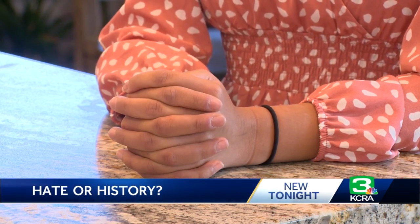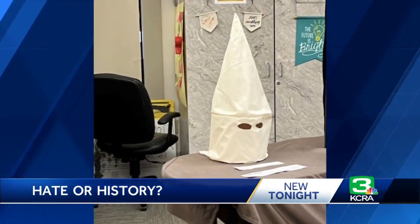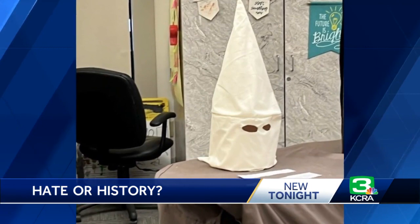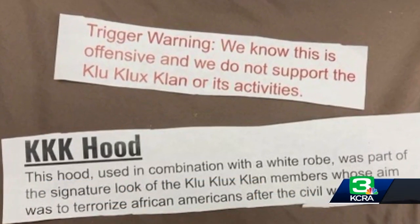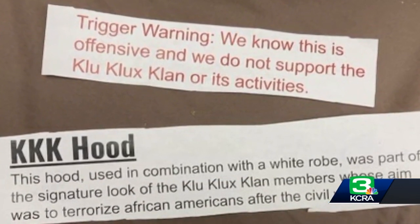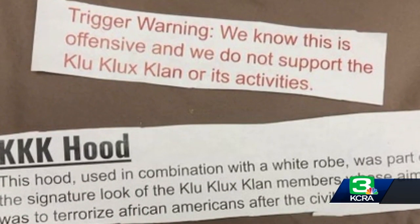It just caught me by surprise, because we are bringing in artifacts for it and students are bringing in things. It just surprised me that it wasn't a picture. The eighth grader says the hood sat on a desk inside her classroom since Wednesday, visible to the students and their teacher. A trigger warning was also on display, noting the hood was offensive and clarifying that the students do not support the KKK or its activities.